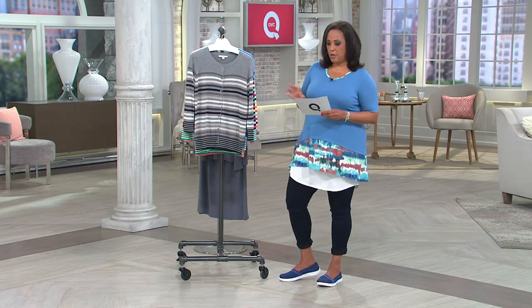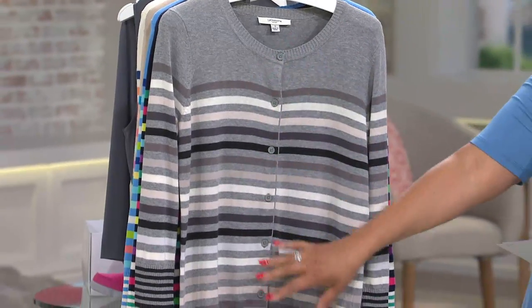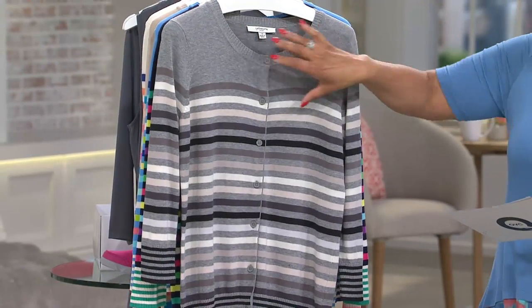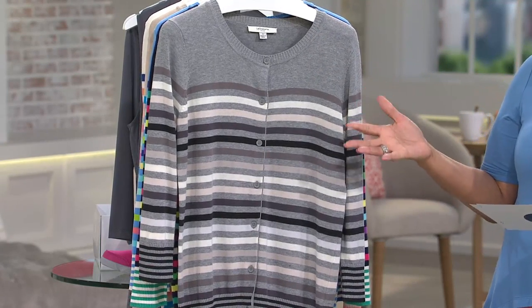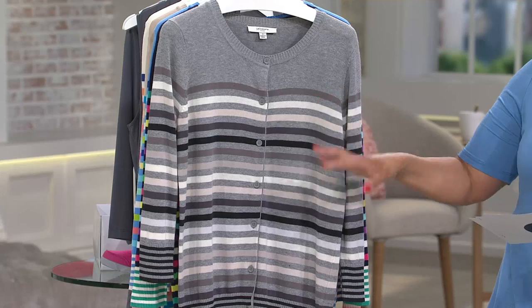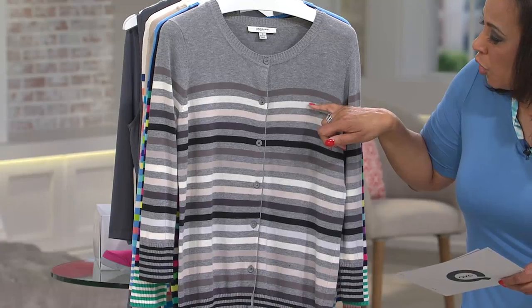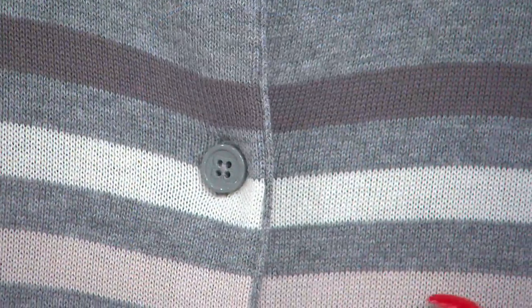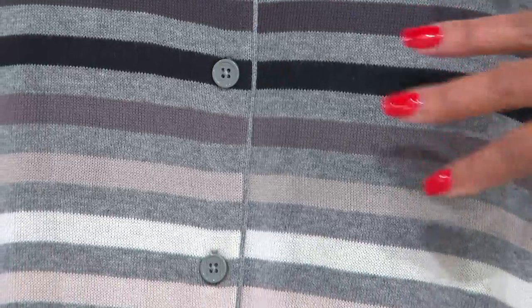Let me take you through every color we have in this cardigan, starting with the Heather Gray. You've got heather blocked at the top, and then a nice scale to the stripe. The stripe is fun, youthful, fresh — it's what we love about Liz Claiborne New York: classic with a little bit of a twist. The colors are varying tones of gray: heather, charcoal, white, a soft taupe, a deeper smoke, and black — a nice mix of gray and earth tones.